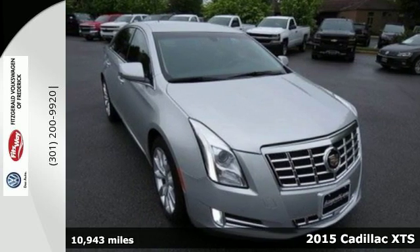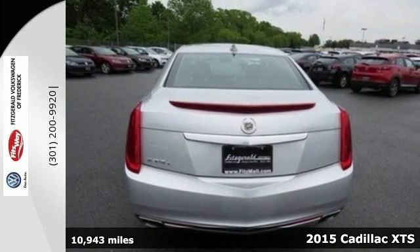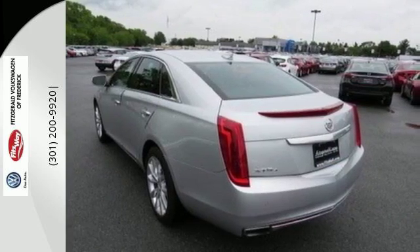Here's a 2015 Cadillac XTS. The chiseled body, brilliant presence and captivating form will leave onlookers spellbound. And its beauty is far greater than skin deep.